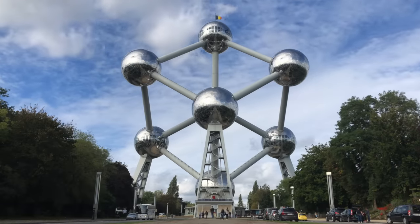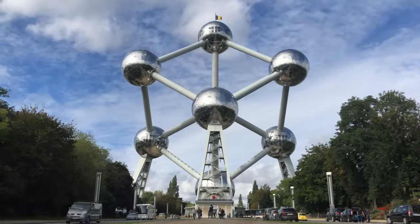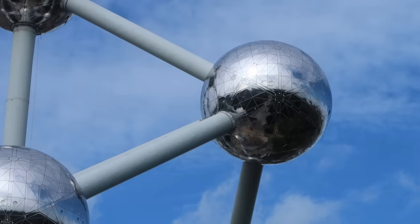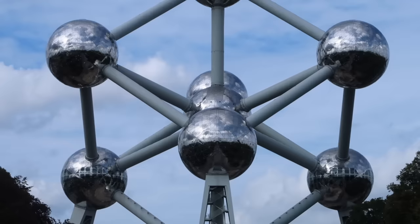This is the Atomium, and it's quite possibly the coolest building in the world. Now I know that's a bold and sweeping statement that's likely to stir up a lot of opinions, so let me explain why.